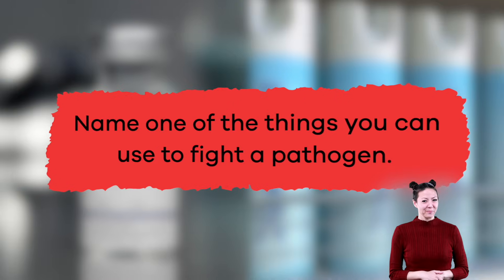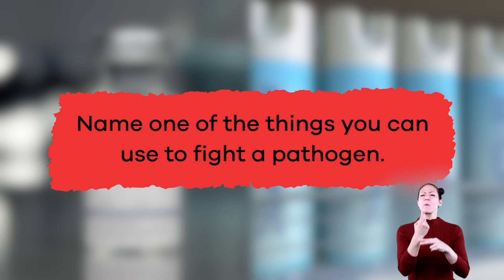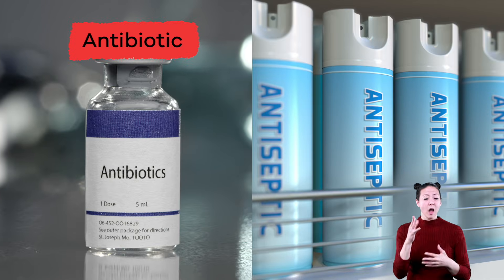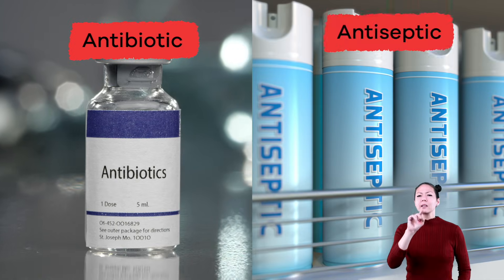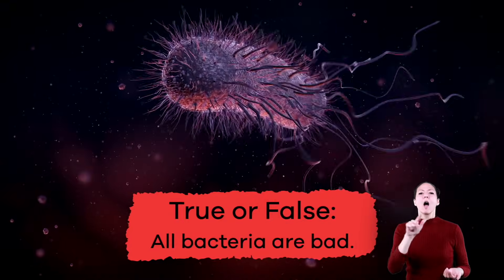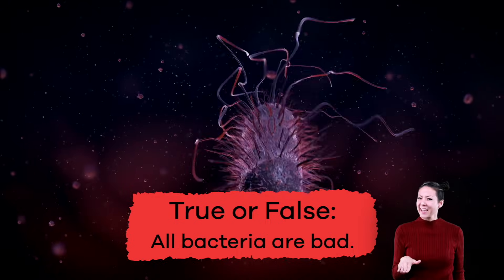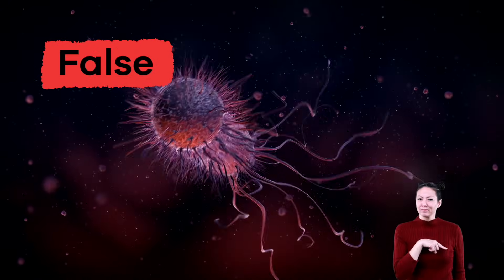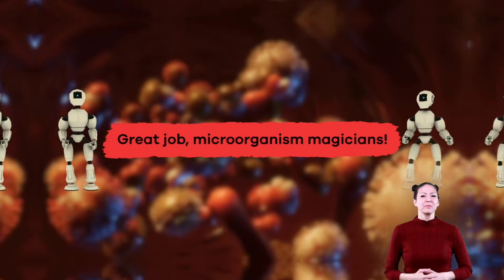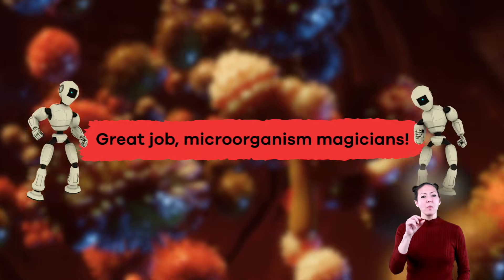Great job! Name one of the things you can use to fight a pathogen. Antibiotic or antiseptic. True or false: all bacteria are bad. False! In fact, most bacteria are helpful. Great job, microorganism magicians!